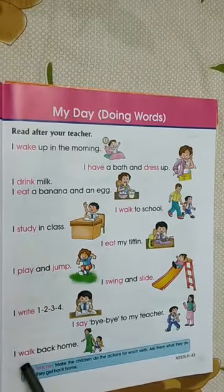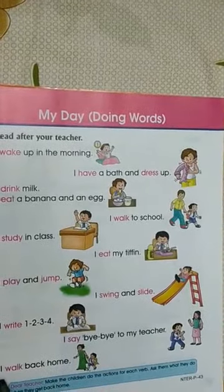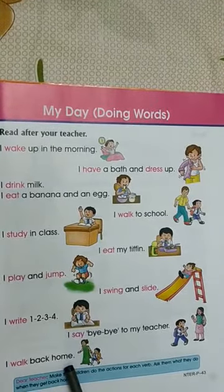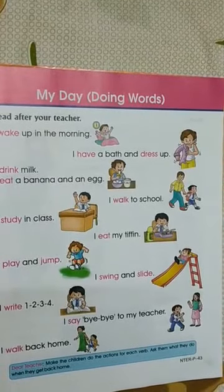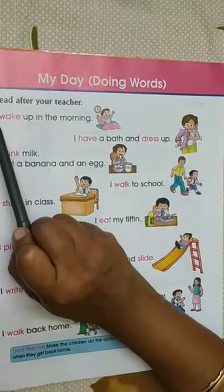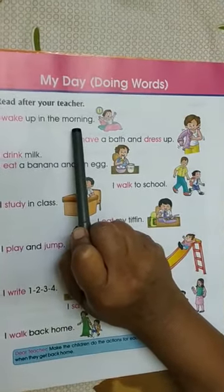I walk back home. I walk back home. All of you repeated these sentences children? Yes. Now once again we will revise it. I wake up in the morning. Repeat children.